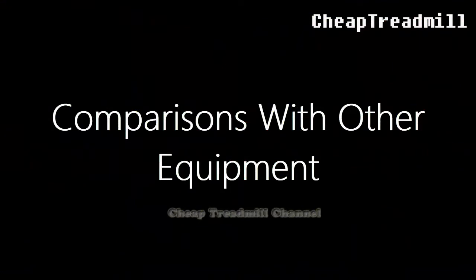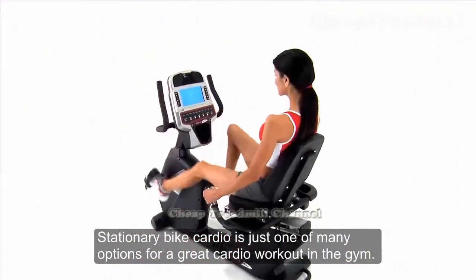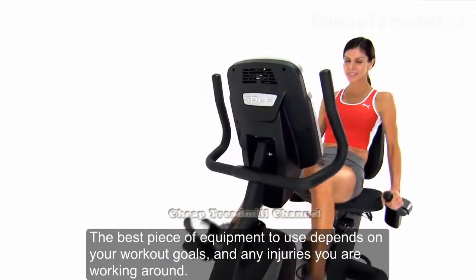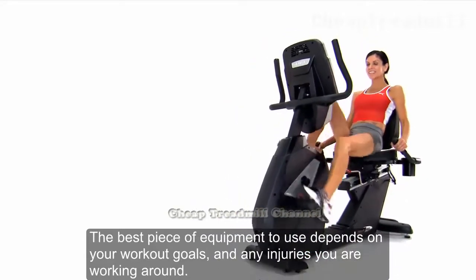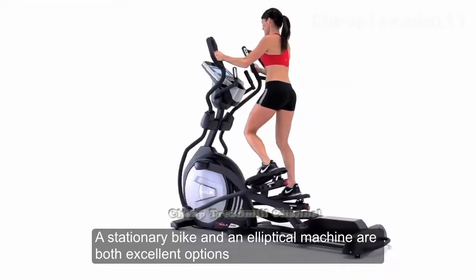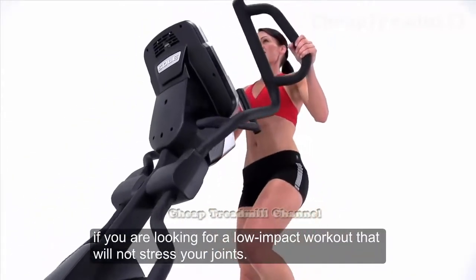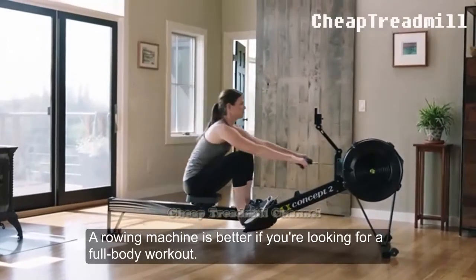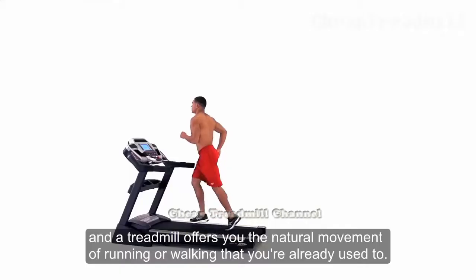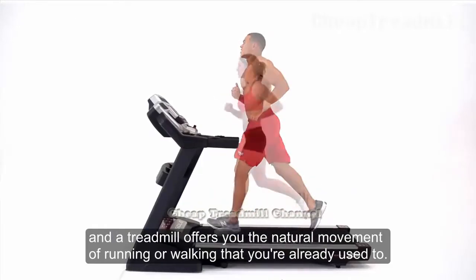Comparisons with other equipment: Stationary bike cardio is just one of many options for a great cardio workout in the gym. The best equipment to use depends on your workout goals and any injuries you are working around. A stationary bike and an elliptical machine are both excellent options if you are looking for a low-impact workout that will not stress your joints. A rowing machine is better if you are looking for a full body workout. A stairmaster is a good option for a lower body workout, and a treadmill offers you the natural movement of running or walking that you are already used to.